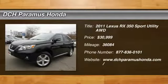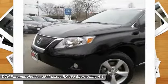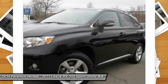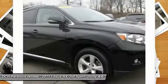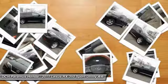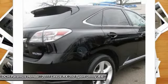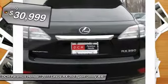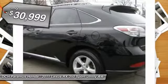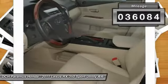The 2011 Lexus RX 350 offers a driver-inspired design and intuitive technology that puts you in total control of your interior. Paired with a spacious cargo area and a powerful V6 engine, the RX 350 continues to offer the best combination of powerful performance and interior luxury in its class. It's priced below $35,000, and this vehicle has less than 40,000 miles.